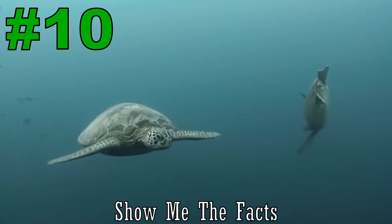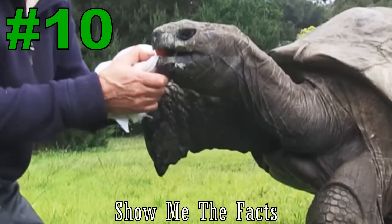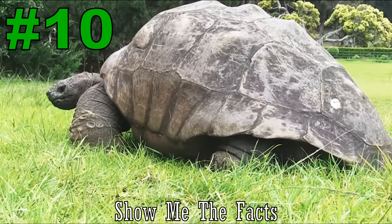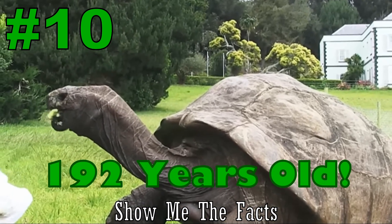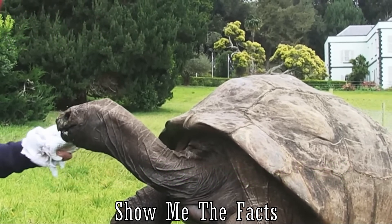Number 10. The oldest living tortoise is Jonathan. He is located on St. Helena Island. He is estimated to have hatched in 1832, so that means he is currently 192 years old as of 2025. He is a celebrity on the island and is a major tourist attraction.